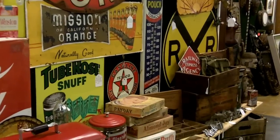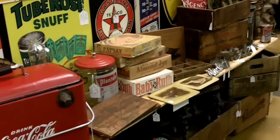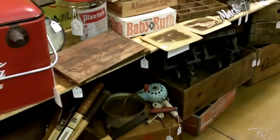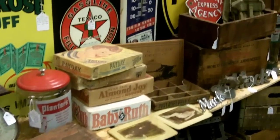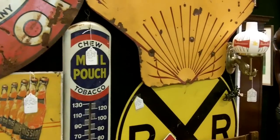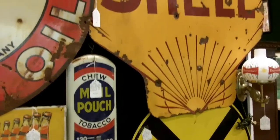We've got some old crates and boxes — some are ammunition boxes, some are Coca-Cola, Budweiser. We've got this little Budweiser lamp here that's cute with a little globe on it that advertises Budweiser.